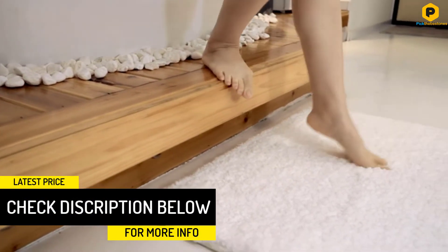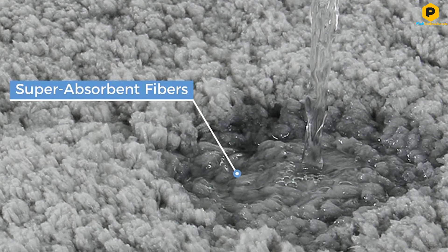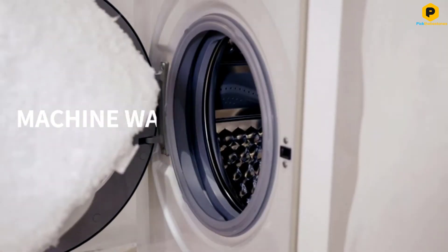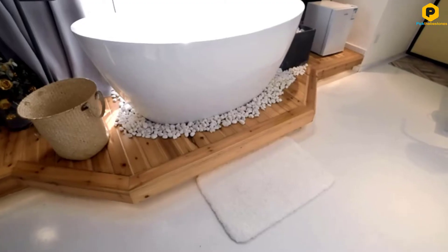Made of microfiber with a notably grippy and protective TPR (thermoplastic rubber) backing, it's machine washable. However, the manufacturer recommends air-drying it to avoid warping the rubbery back. In our tests, this bath mat earned a score of 4 out of 5 because it shed considerably, which called for more frequent vacuuming.